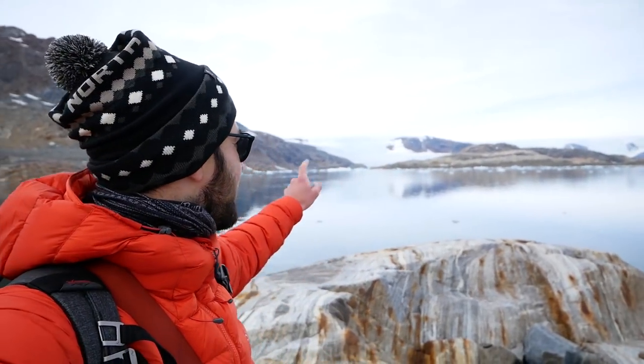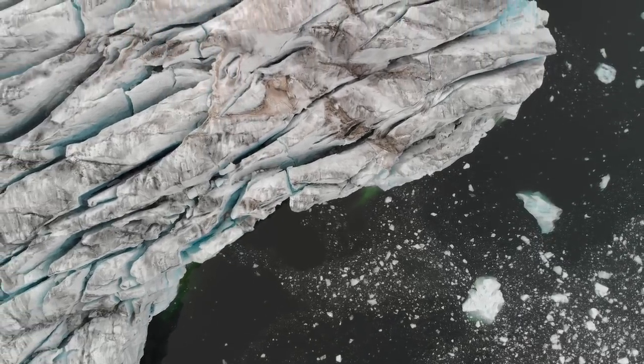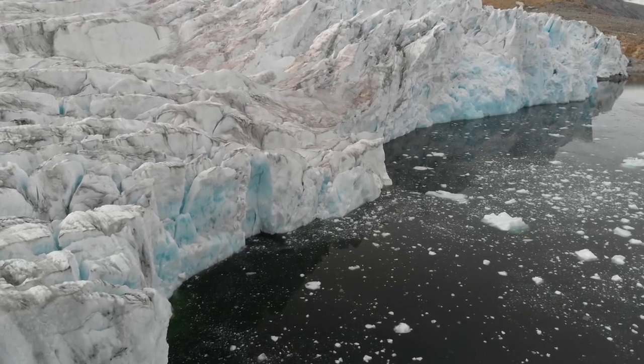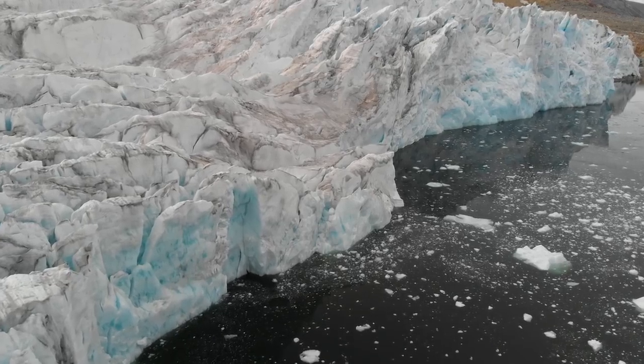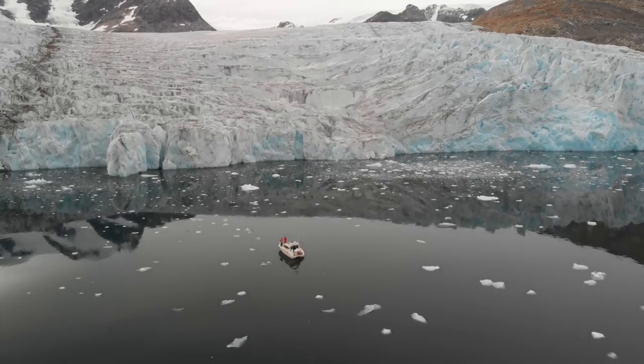Okay, lunch done, photos done, and now we're going to get back in the boat and go over there, because apparently there's another glacier you can only get to once every 10 years, and you can get to it now. Hopefully that's going to be a good spot to get the drone out. I couldn't resist not using the drone at the last glacier, so I did — luckily I still have one battery spare to use for this one.